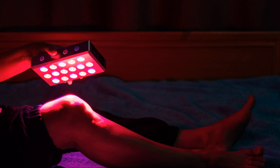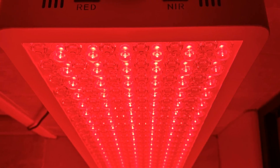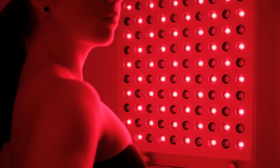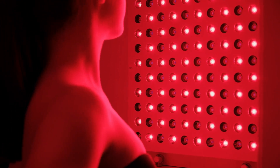You can use a handheld device for targeted areas such as your arms or legs, or invest in a full panel for larger muscle groups like your back or thighs. The key to success with Red Light Therapy is consistency — small, regular sessions can add up to big results over time.